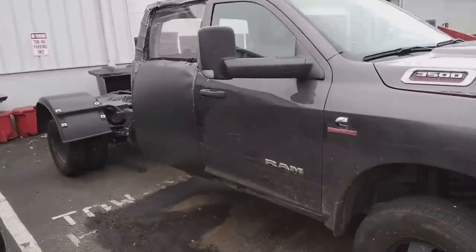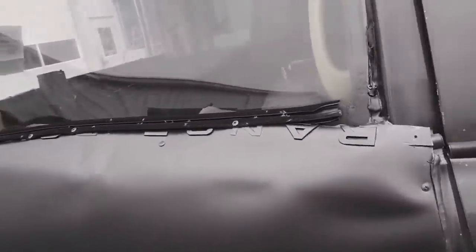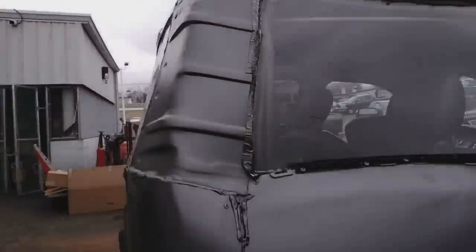The owner of this Ram 3500 brought it in, saying he had another shop repair the door in his truck, but he's not happy with the work they performed so he wanted it fixed correctly. Whoever did the bodywork used a hood from a Range Rover and installed it where the door used to be.